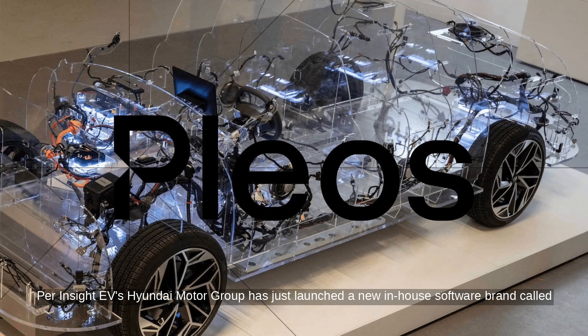Per Inside EVs, Hyundai Motor Group has just launched a new in-house software brand called Plios that will power the company's future tech ambitions. First up, it's developing a new infotainment system called Plios Connect, which will run on Android Automotive.